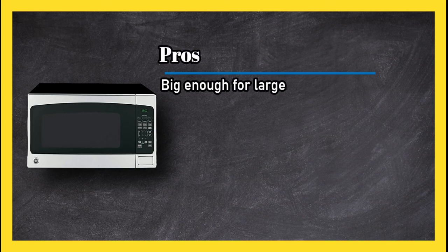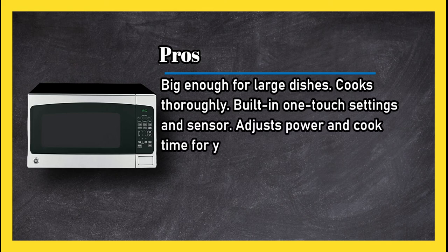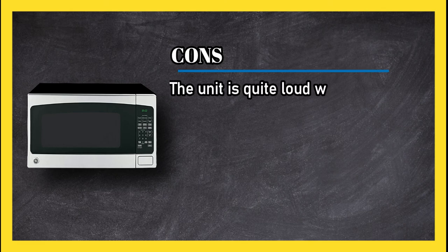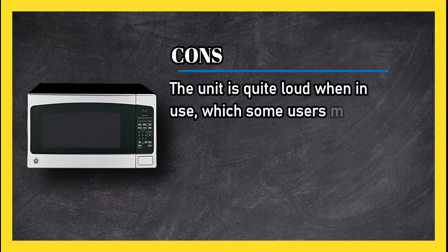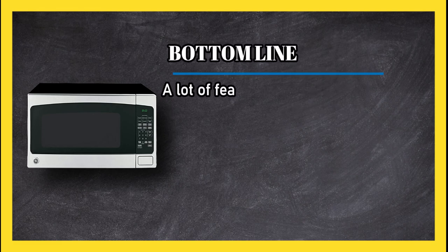At number 3, GE Countertop Microwave. Pros: big enough for large dishes, cooks thoroughly, built-in one-touch settings, and sensor adjusts power and cook time for you. Cons: the unit is quite loud when in use, which some users might find annoying.